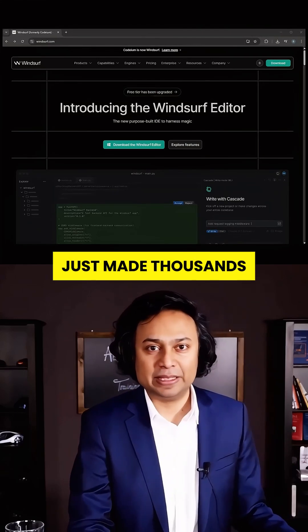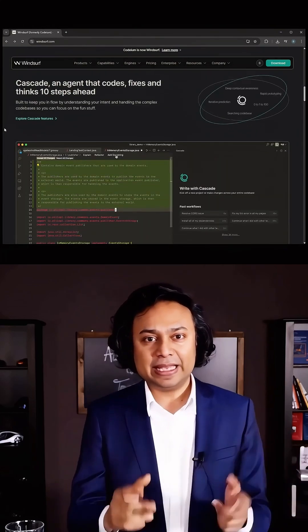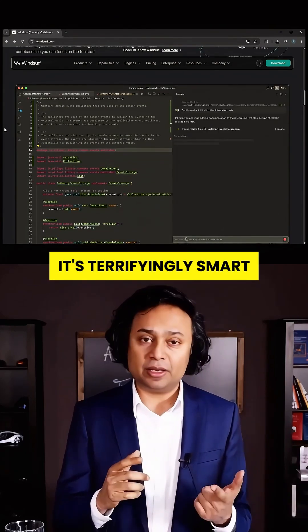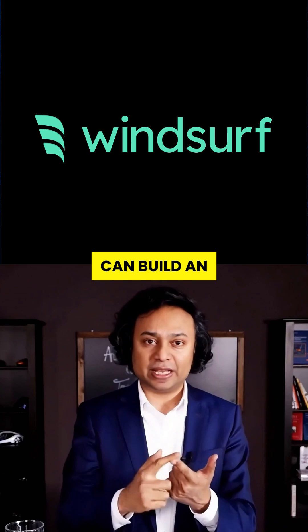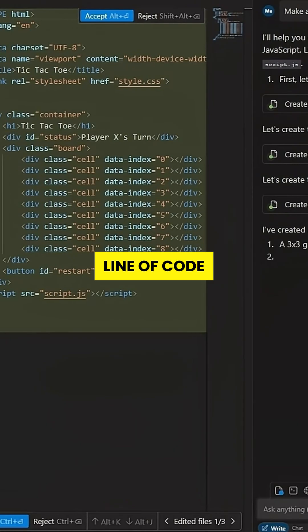This AI tool just made thousands of developers obsolete. It's not just fast, it's terrifyingly smart. Windsurf AI can build an entire app from a single sentence, even if you've never written a line of code.